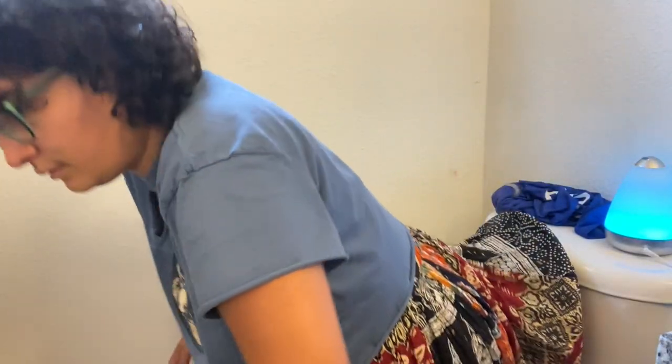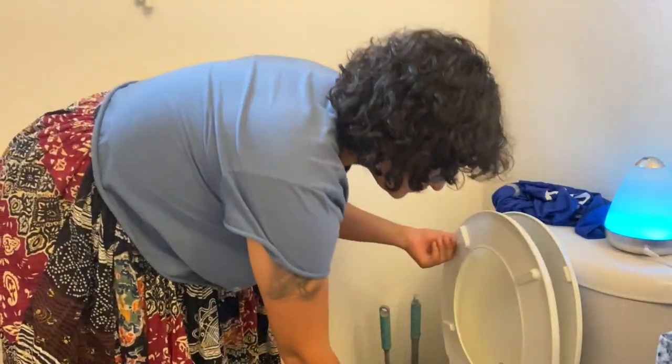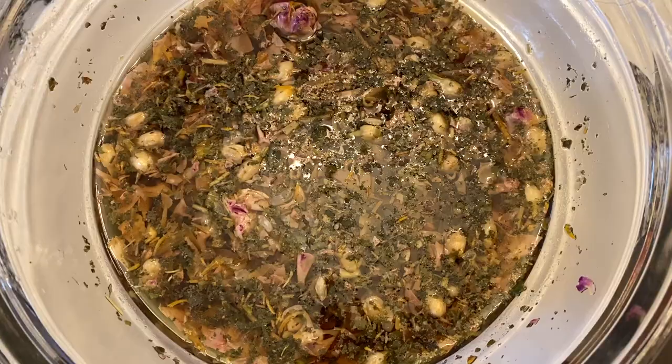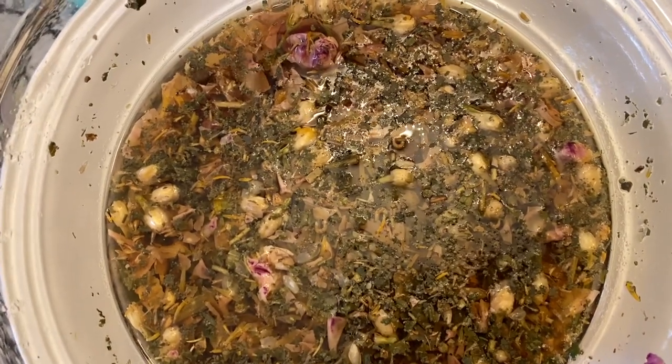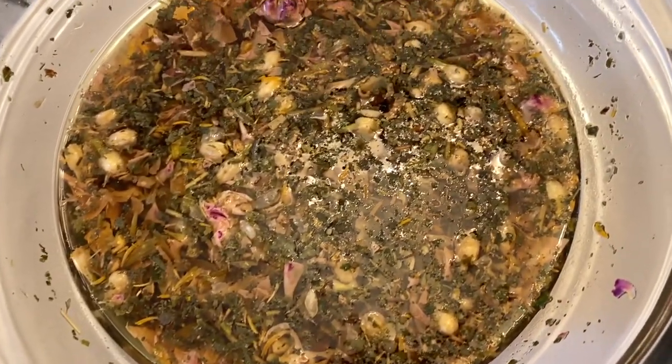Once I'm done with my steam, I will get up and lift my bowl out of the toilet. You'll know that your steam is done when all of the flowers are translucent. If your bowl is still warm, let it cool down before you discard it.